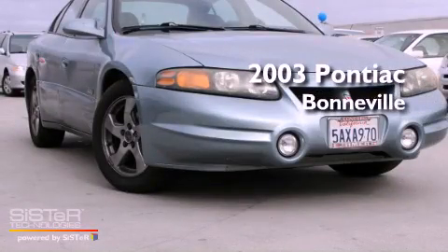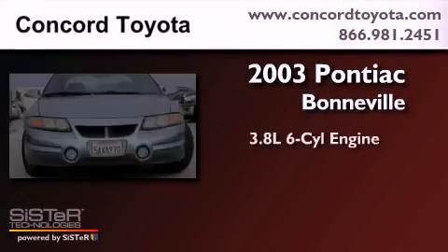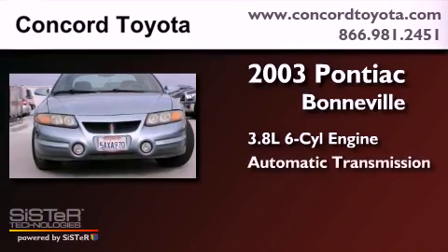This is a 2003 Pontiac Bonneville. It features a 3.8-liter six-cylinder engine and an automatic transmission.